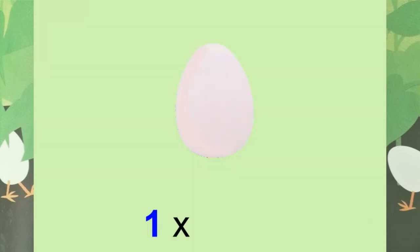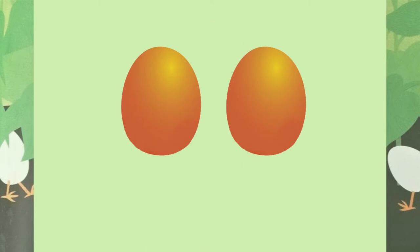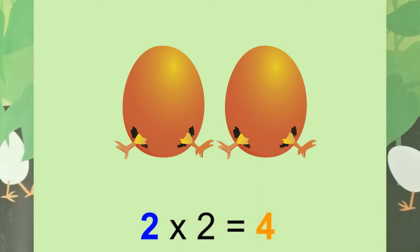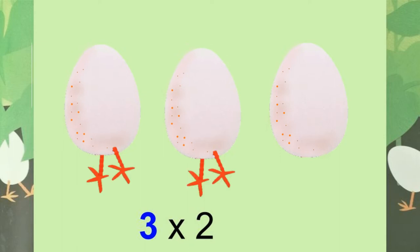One egg — how many legs? Two. Two legs. Two eggs — how many legs? Two, four. Four legs. Three eggs — how many legs? Two, four, six. Six legs.